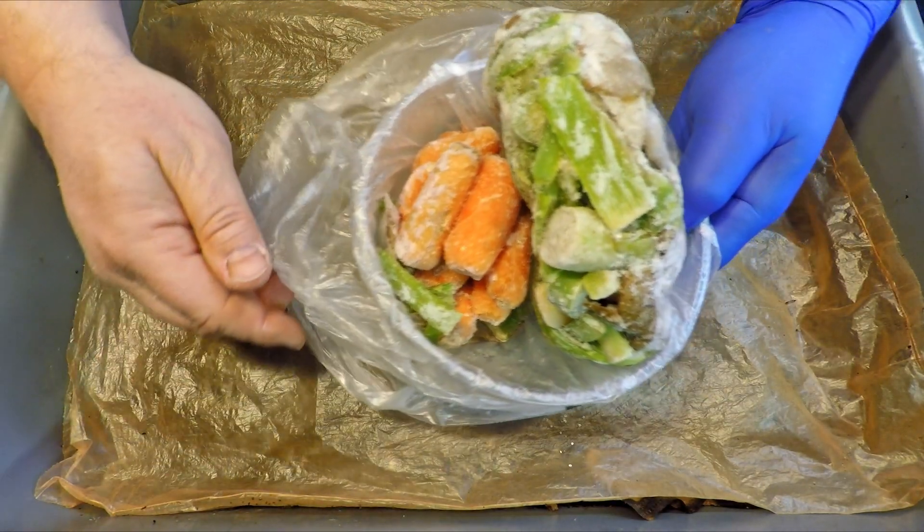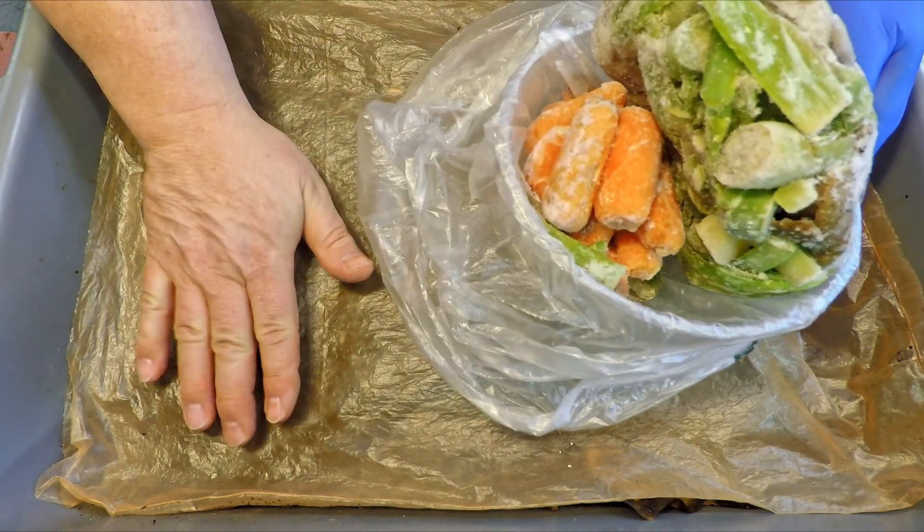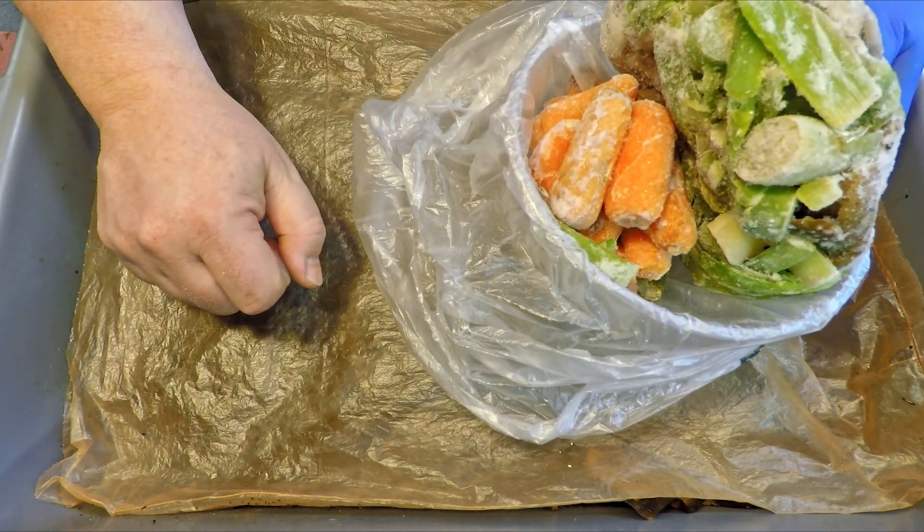Hi everyone, welcome. I'm down here in my wormery and the system you see here on the bench is a 122-day-old European Nightcrawler system.